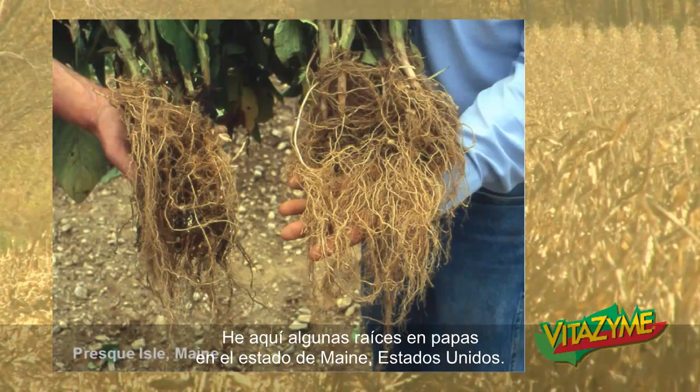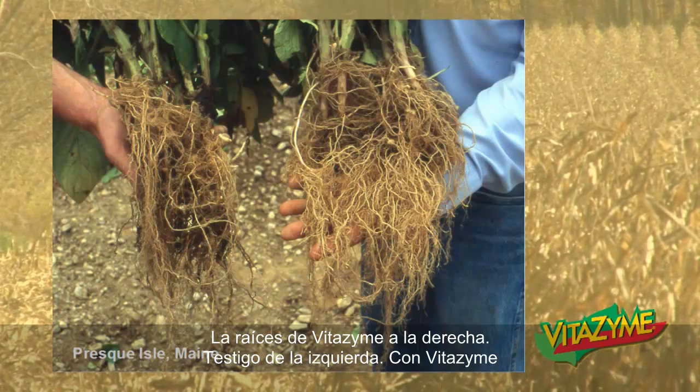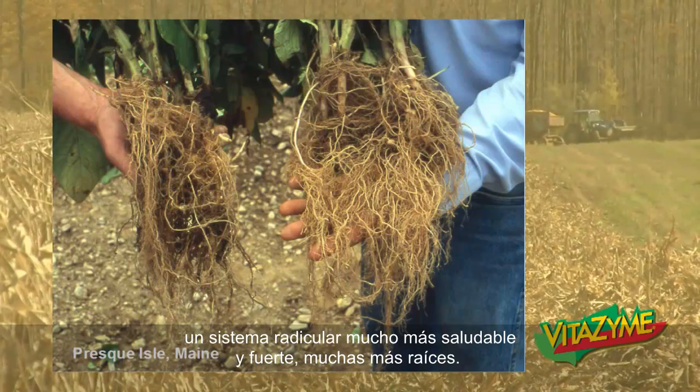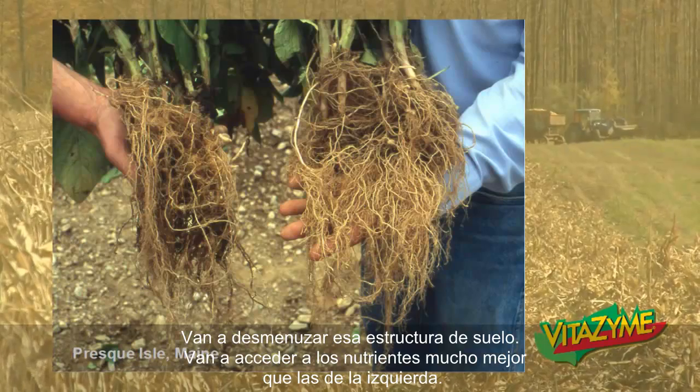Here's some roots from potatoes in Aroostook County, Maine — Vitazyme roots on the right, control on the left. A much healthier root system, much stronger root system, and a lot more roots. They're going to break up that soil structure and access nutrients a lot better than the plant on the left.